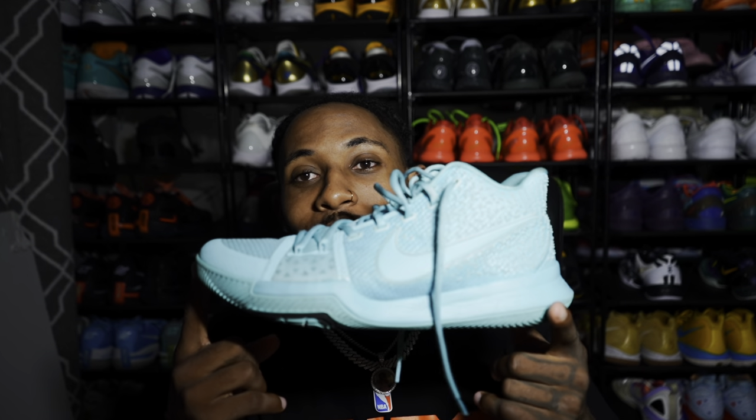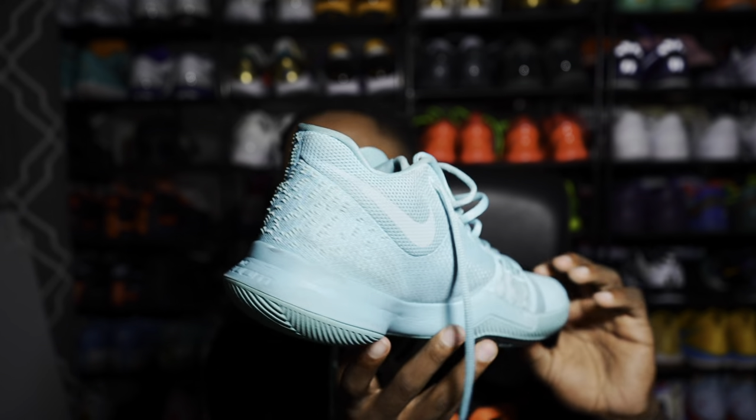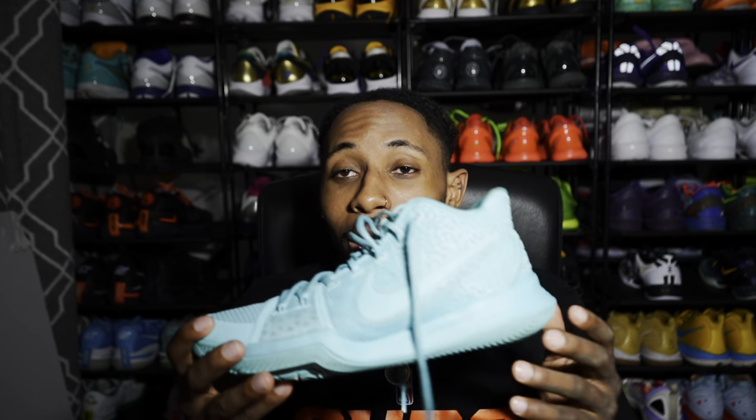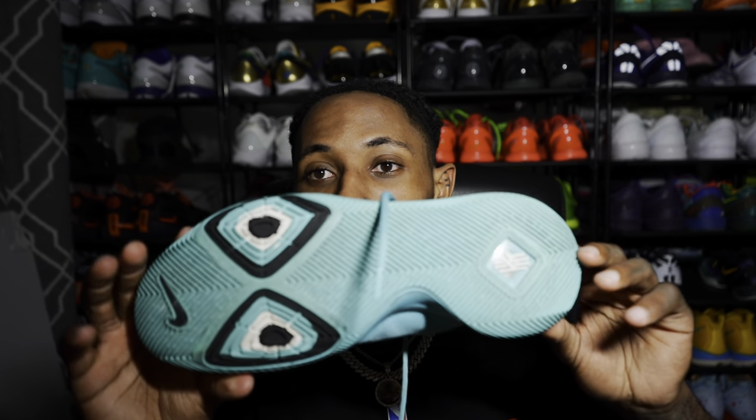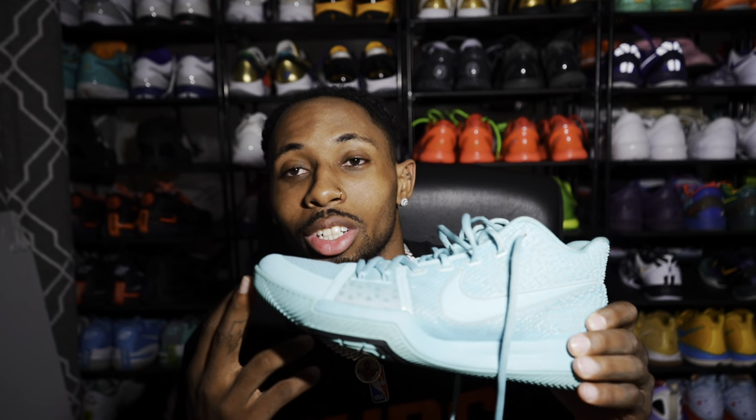Shout out Offer Up — I got these Kyrie 3s in a Tiffany colorway for like 40 or 50 dollars, something crazy like that. I think this is one of the best looking Kyries they have, and they also have a lot of collabs that are cool. My girl had a pair of these and I didn't even know they existed — I saw hers and I've been wanting a pair ever since. At that price point in basically new condition, I couldn't beat it.